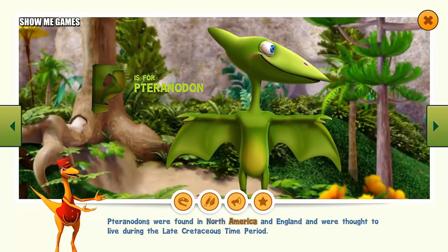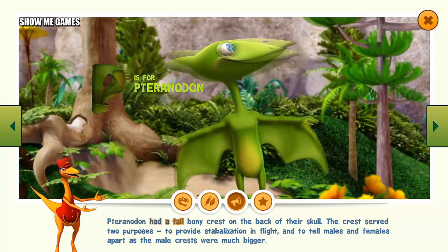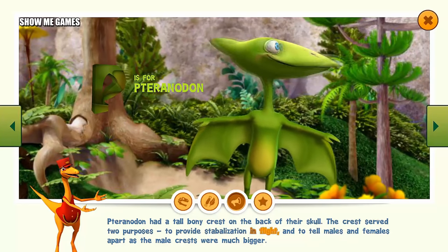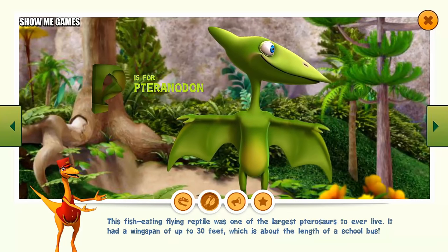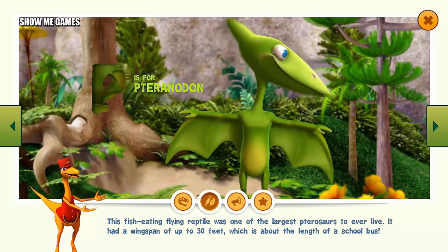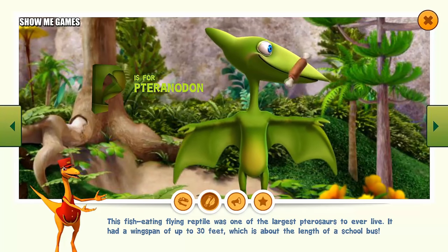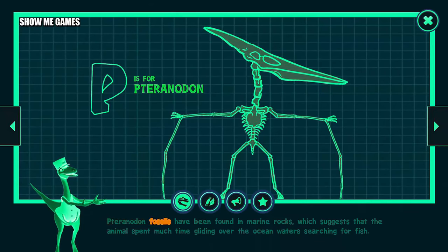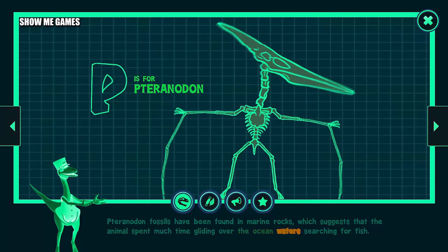Pteranodons were found in North America and England, and were thought to live during the late Cretaceous time period. Pteranodon had a tall, bony crest on the back of their skull. The crest served two purposes: to provide stabilization in flight, and to tell males and females apart, as the male crests were much bigger. This fish-eating, flying reptile was one of the largest pterosaurs to ever live. It had a wingspan of up to 30 feet, which is about the length of a school bus. Pteranodon fossils have been found in marine rocks, which suggests that the animal spent much time gliding over the ocean waters searching for fish.